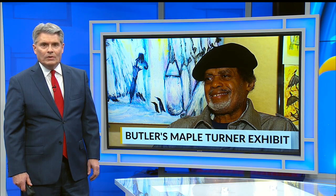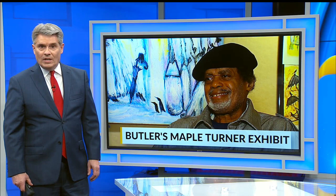This is what Lou Zona, executive director of Youngstown's Butler Institute of American Art, had to say about Maple Turner III: 'He can go into a closet and in 20 minutes come out with a work of art.' Turner's talent, says Zona, is in the elite category, which is why starting Sunday there will be a six-week exhibit of Turner's work at the Butler.